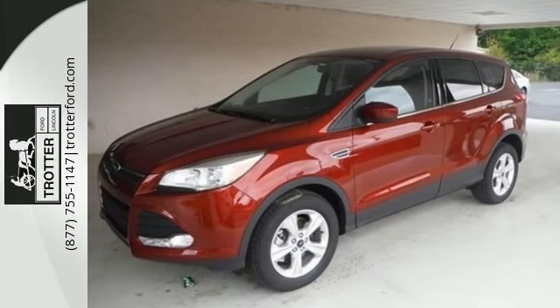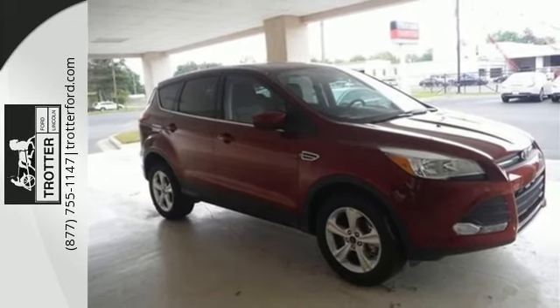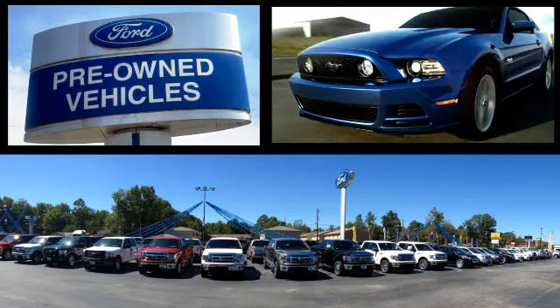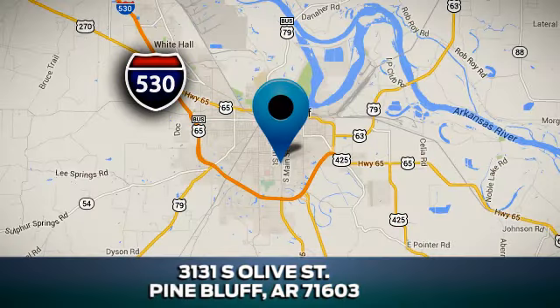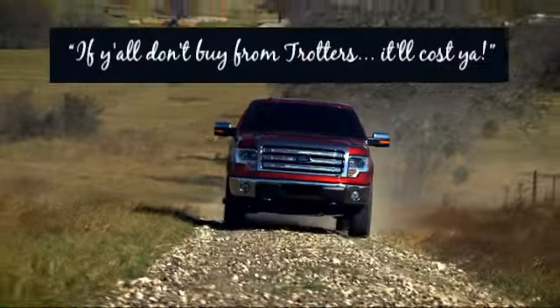Efficiency meets fun. Stop in and see this Ford Escape for yourself. At Trotter Ford Lincoln, we'll not be undersold on any new or used vehicle. We're conveniently located at 3131 South Olive Street in Pine Bluff, Arkansas. And remember, if y'all don't buy from Trotters, it'll cost you.